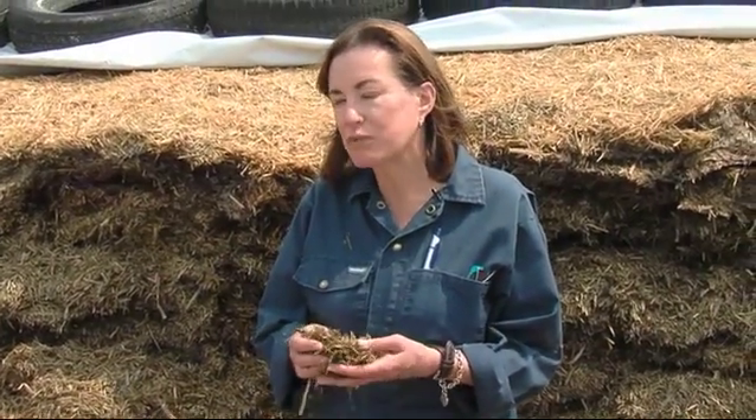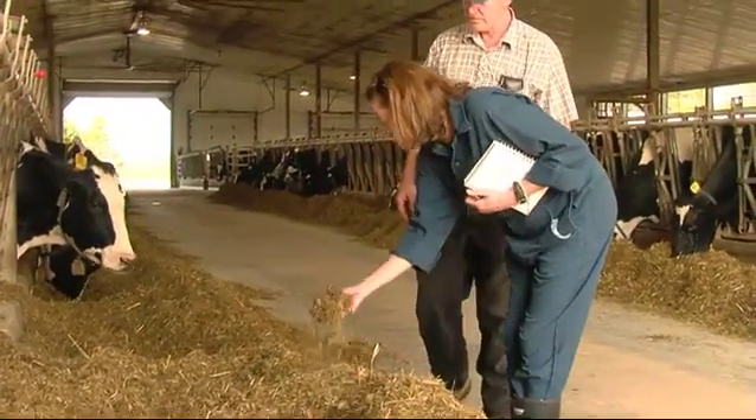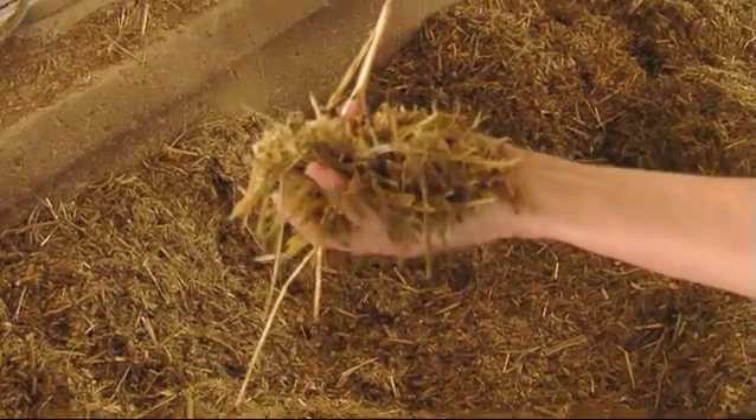How often should you be checking the moistures? On large progressive farms, the moistures are checked on a daily basis. On most dairy farms in Canada and the US, once a week is adequate.